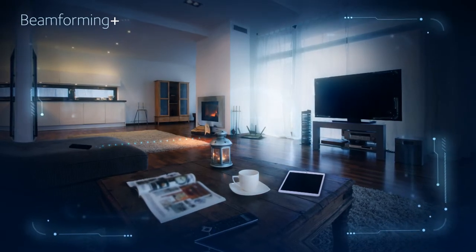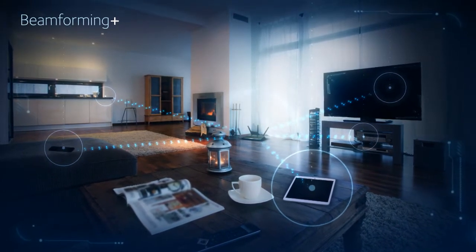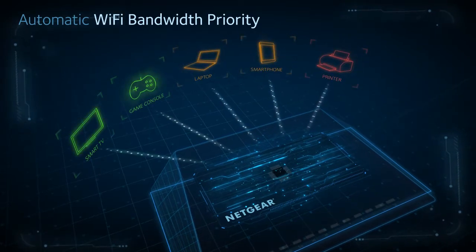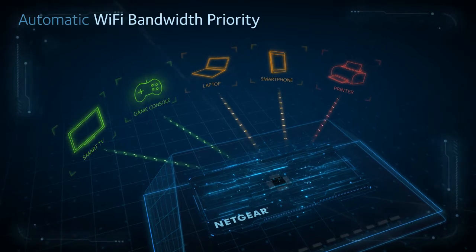Beamforming Plus boosts speed and range for all of your latest 802.11ac Wi-Fi devices, and automatic Wi-Fi bandwidth priority ensures that the devices that need the highest bandwidth will always get the highest bandwidth.